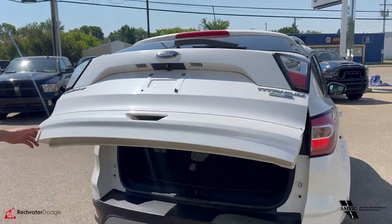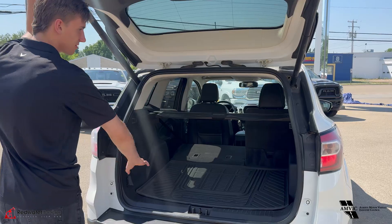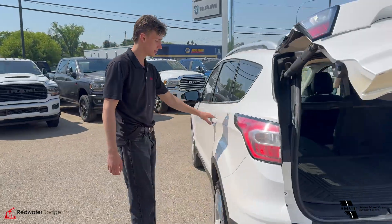It does have a hitch on it — at least a receiver. Backup cam there of course, and the rear parking sensors. Leather on the interior. You have this nice format here to keep everything clean, and a super sweet button here to drop the tailgate. Coming around...